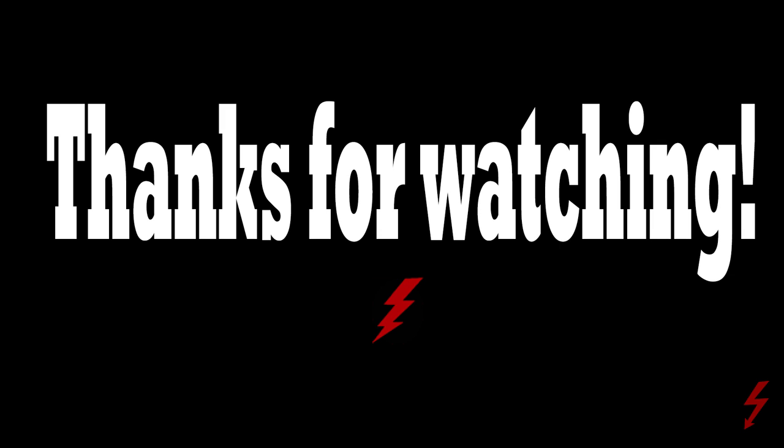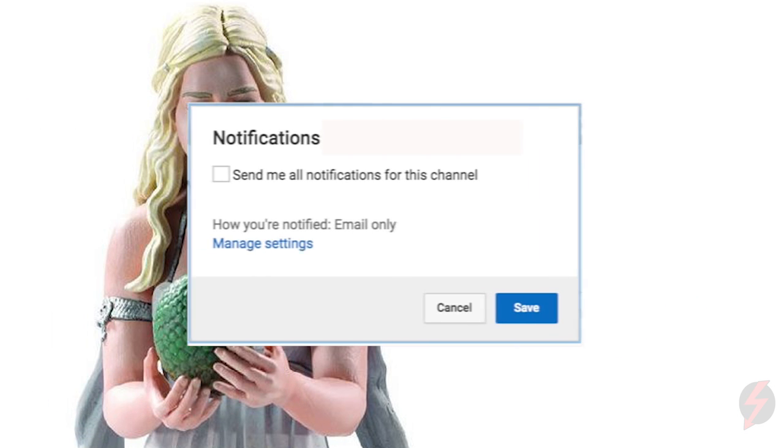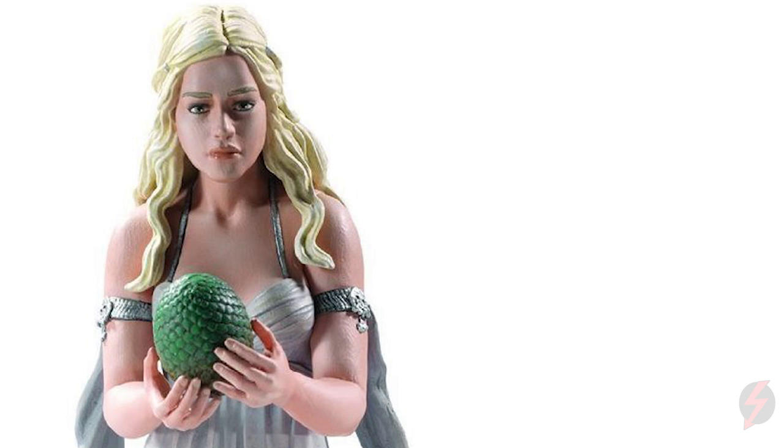Thank you all so much for watching. If you could please slap a like on this video, make sure you're subscribed and turn your notifications on. The like goal for this video is 150. If you'd like to enter my contest when I reach 10,000 subscribers, you can win a Daenerys Dark Horse figurine — just like the video, comment below, and make sure you're subscribed. My name is Mark and this has been Sir Hunts Reviews.